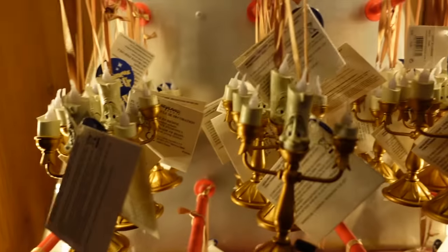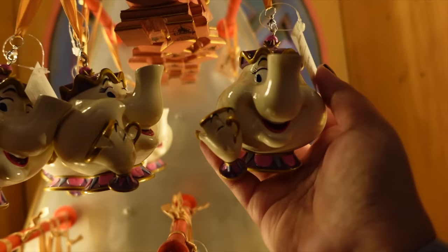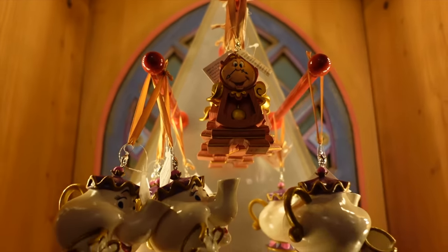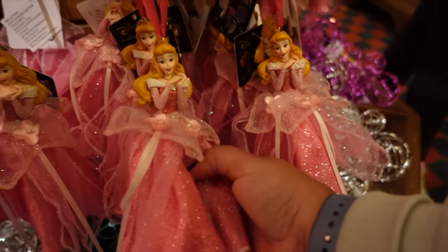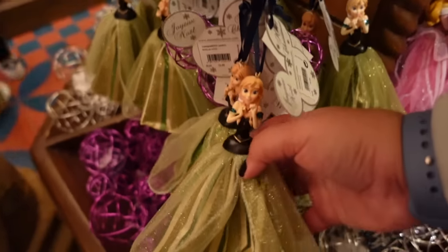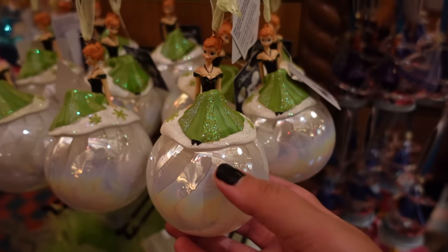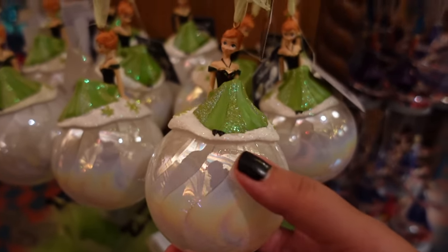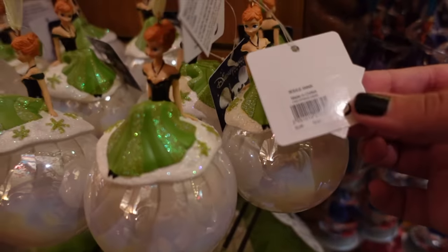Over here is the Beauty and the Beast section — we've got the rose, Lumière, Mrs. Potts and Chip, and Cogsworth. In this middle section they've got an Anna and Elsa ornament from Frozen 2, which is beautiful. There's Sleeping Beauty's Aurora down here as well. There's also this lovely Anna bauble where her dress is just chilling on a classic white bauble — very nicely done. This is 13 euros.